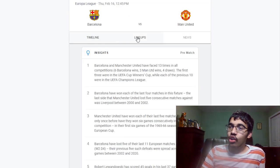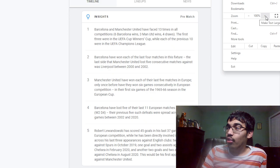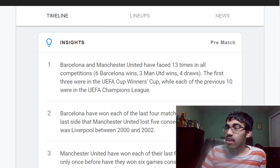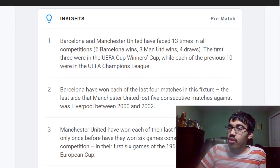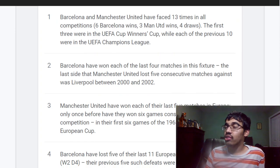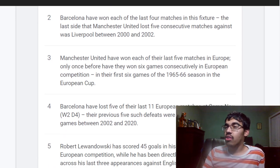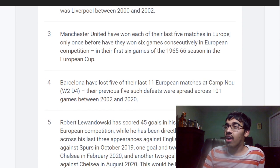The insights for this game: Barcelona and Manchester United have faced 13 times in all competitions — six Barcelona wins, three Manchester United wins, four draws. The first three were in the UEFA Cup Winners' Cup, while each of the previous 10 were in the UEFA Champions League. Barcelona won each of the last four meetings. The last side Manchester United lost five consecutive matches against was Liverpool between 2000 and 2002. Manchester United have now won each of their last five matches in Europe.